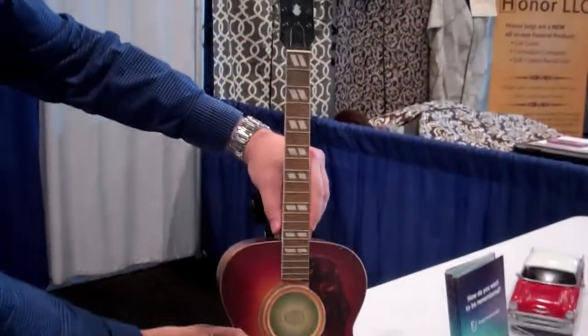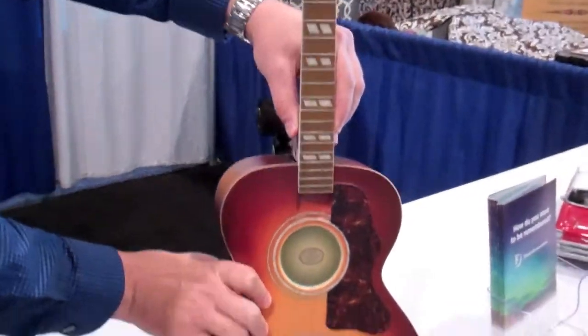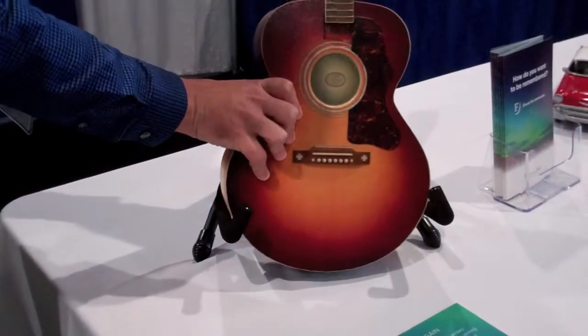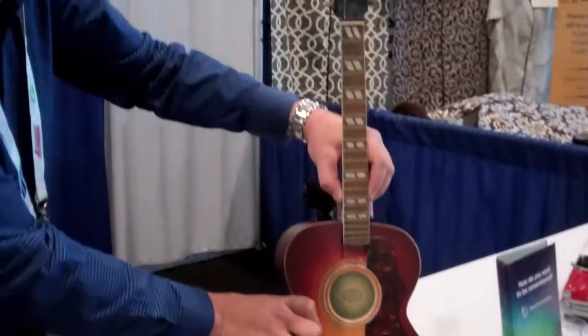This piece is a guitar urn. The cremated remains go in the body — yep, the cremated remains would go in there. Every item is printed out of a ceramic composite. It's extremely durable.